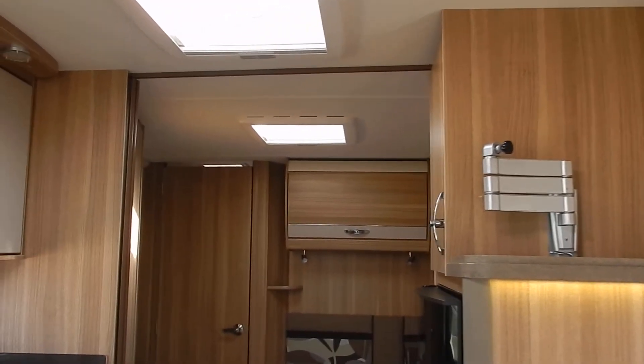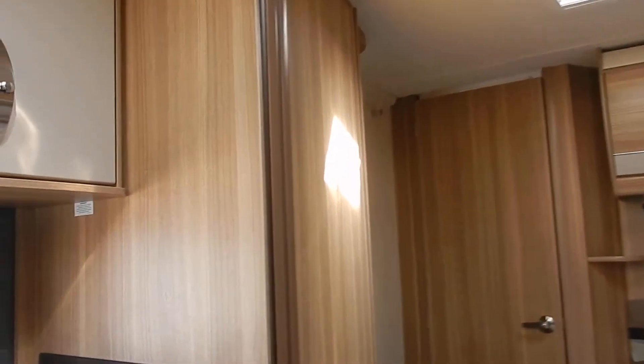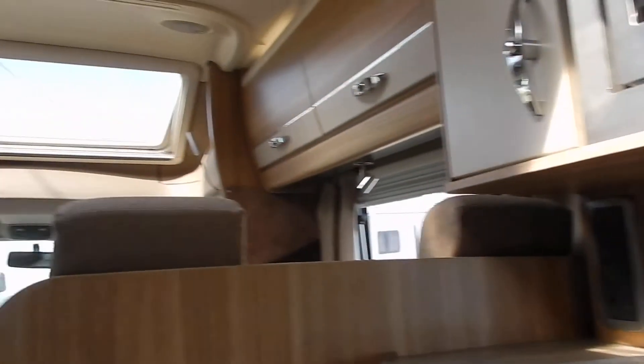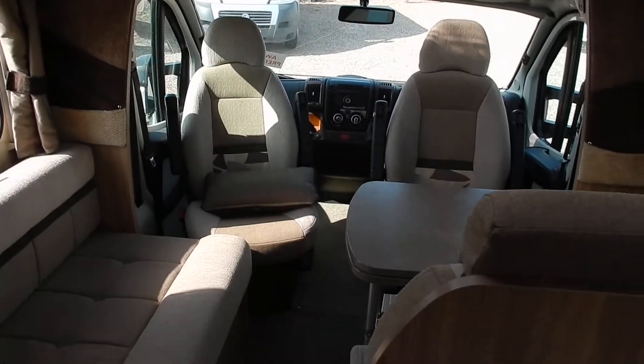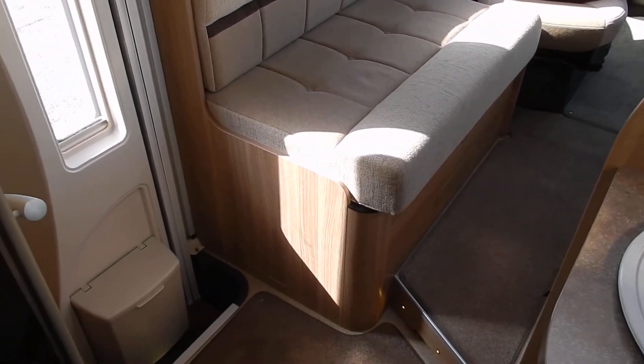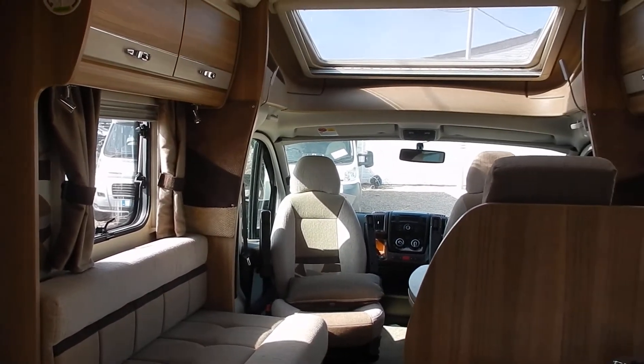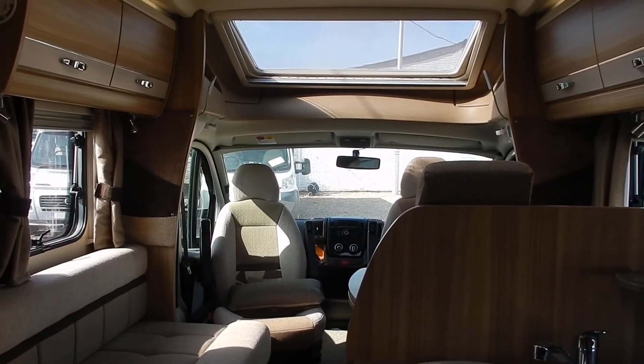Find out more on our website at www.aegmotorhomes.co.uk. I'll quickly show you the dinette area again from up top — there we go. I almost don't want to go back out in the sun. See you soon — AEG Motorhomes.